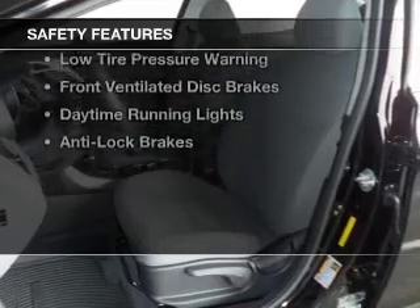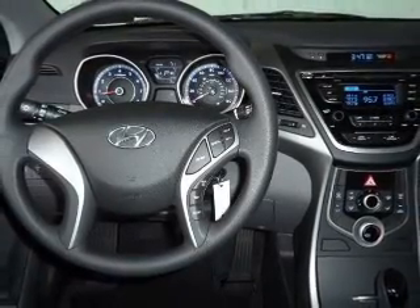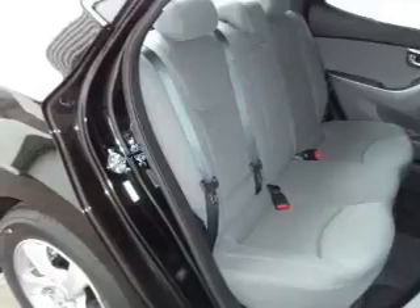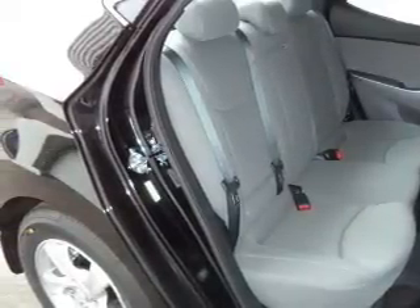Safety was made a priority with these features: curtain head airbags, side airbags, brake assist, traction control, stability control, a passenger airbag, low tire pressure warning, front ventilated disc brakes, daytime running lights, anti-lock brakes.